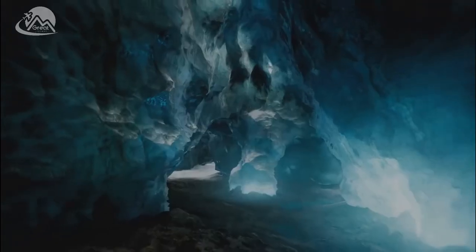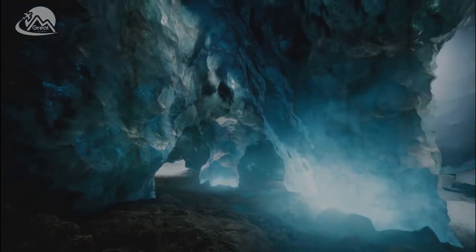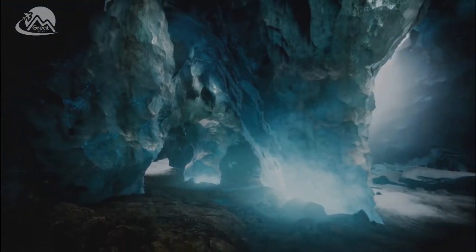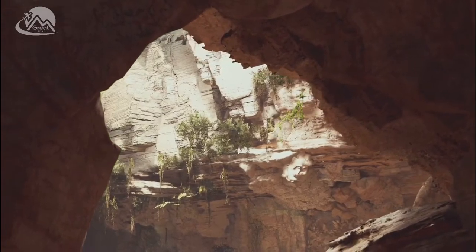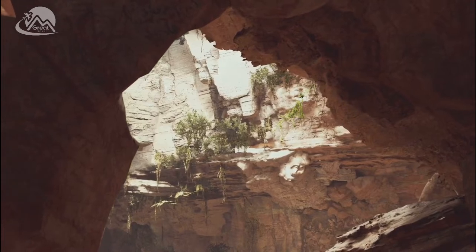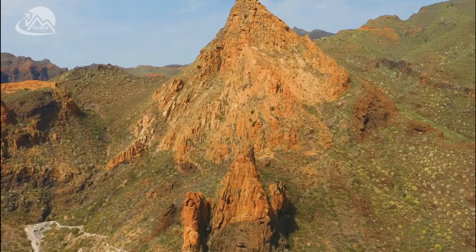To appreciate the grandeur of this cave, we must first understand the extraordinary conditions that led to its creation. Picture a subterranean world where the air is hot and heavy, the walls are encrusted with minerals, and the ground water is rich with an assortment of elements. This is the womb of the giant crystal cave, a place where, against all odds, nature has conspired to create something truly extraordinary.